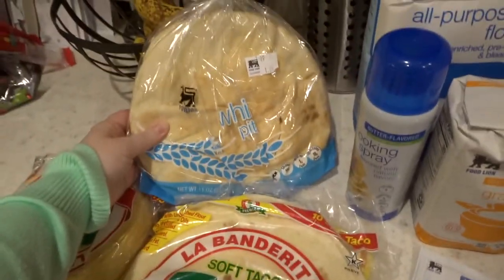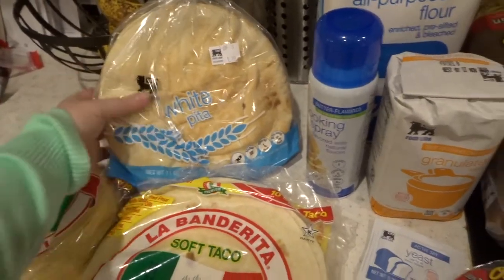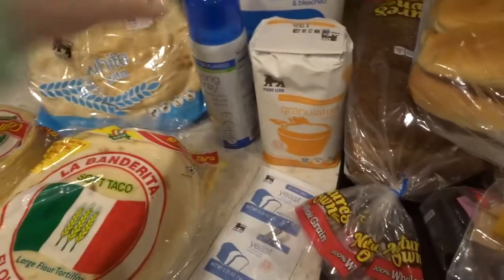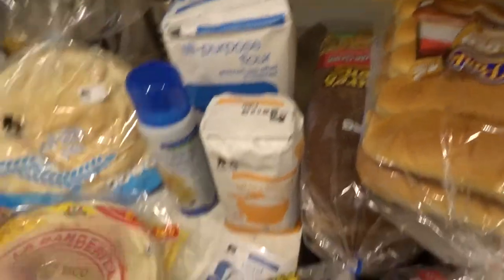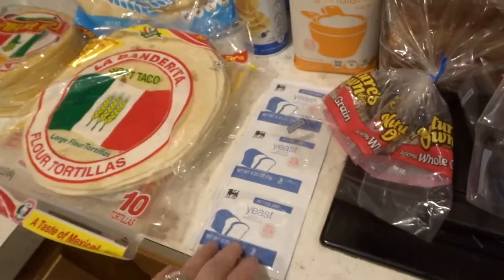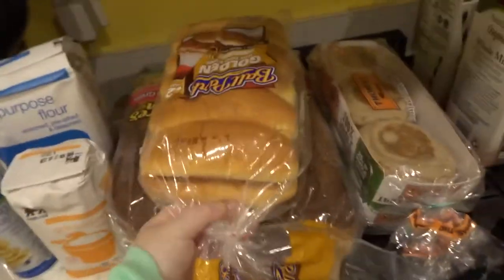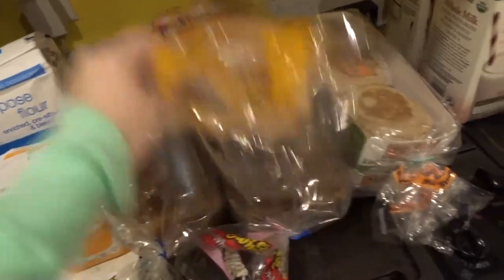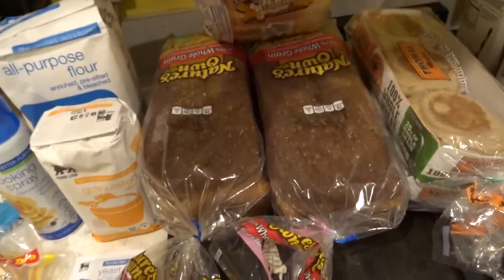I grabbed some pita bread just because I wanted some and this was the softest one — I usually get wheat but this was the softest one. Just cooking spray, a little bit of sugar, I needed some flour and active dry yeast because I make bread a lot and take it places, and now people have asked for it. I got some hot dog buns and then I forgot to buy hot dogs — don't even hate that, guys. Then I got two loaves of Nature's Own 100% whole grain bread and I really wanted to try it.